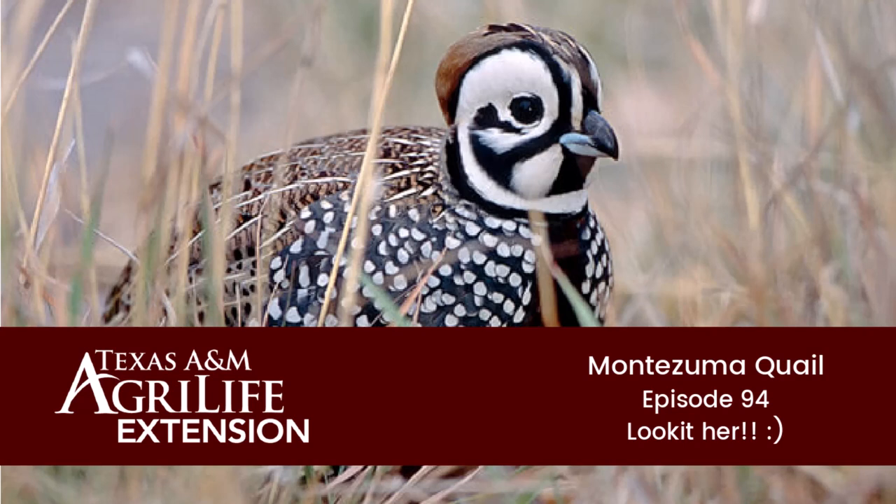Welcome to Cup Chat with Texas A&M AgriLife Extension Service. Join our Birding with Extension team members as they discuss the Montezuma quail. Hope you enjoy.